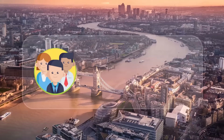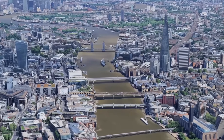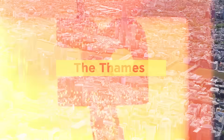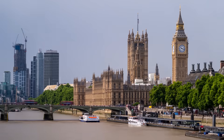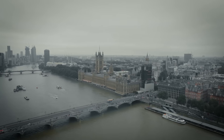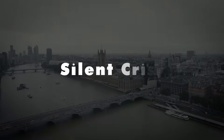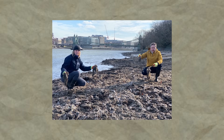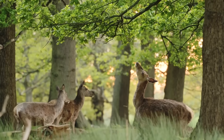London, a city of over 8 million people, is built around one of the world's most iconic rivers — the Thames. For centuries, this river has been a source of life, trade, and culture. But for decades, it's been facing a silent crisis. Every year, millions of tons of raw sewage spill into the Thames, threatening wildlife, public health, and the environment.